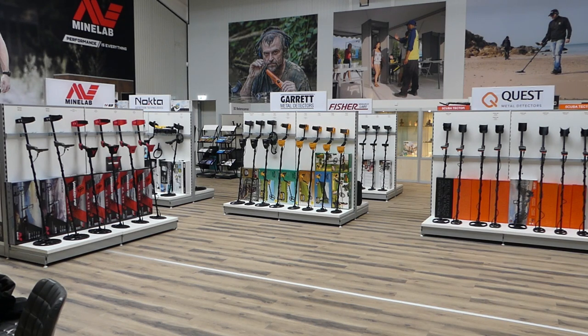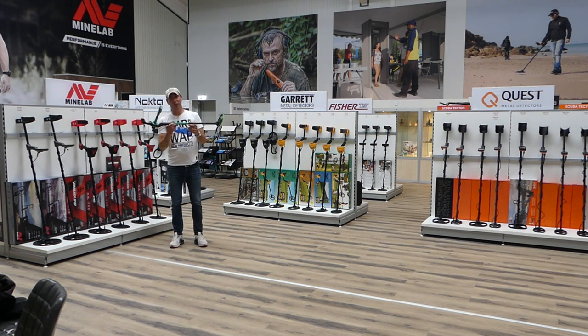Uiteindelijk ga ik natuurlijk niet 320 kilometer rijden om naar een zaak te gaan en niks mee te nemen. Dus ik heb vandaag iets leuks. Dit is de allernieuwste Nocta Macro, en dat is de Mini-Hort. En de Mini-Hort is echt een kindermetaaldetector.